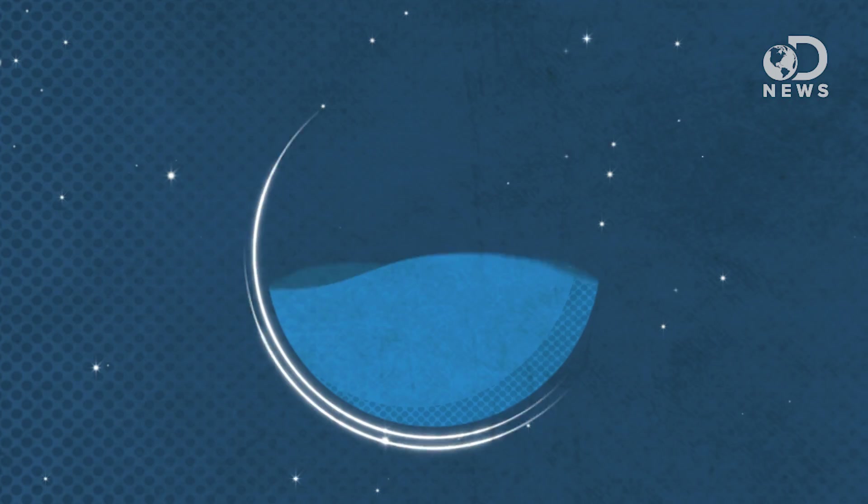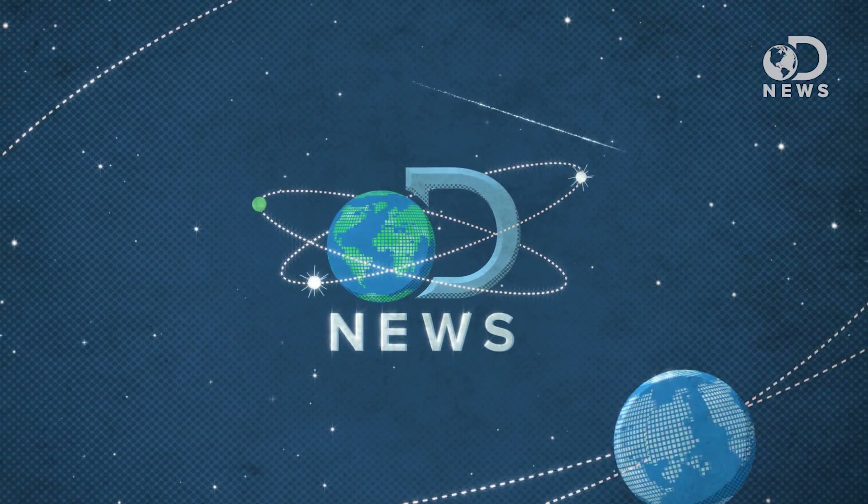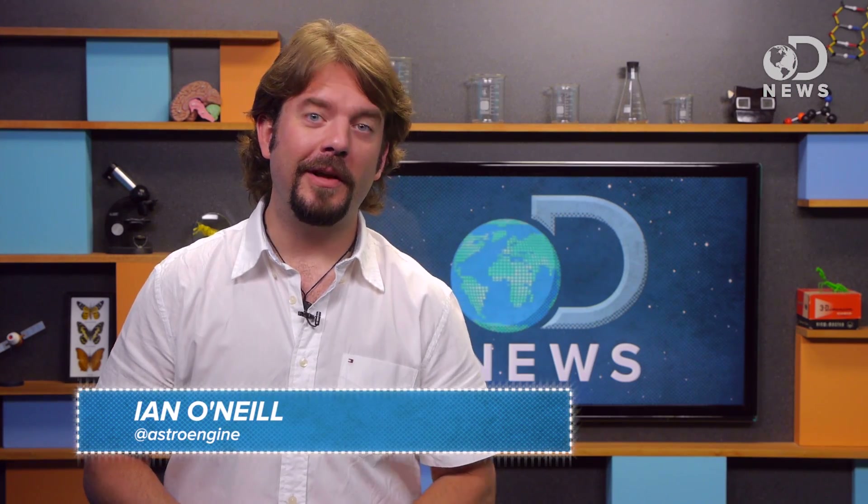A vast hexagon is embedded in Saturn's North Pole. The Illuminati must be involved. Hello everyone, I'm Ian O'Neill, space producer for Discovery News, and I'm here to bring you some Saturnian strangeness.